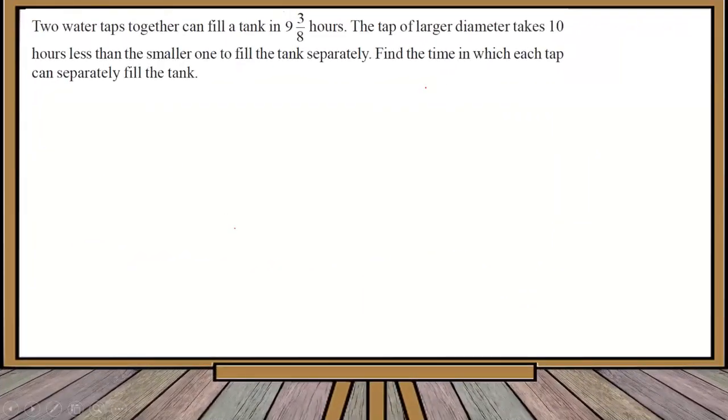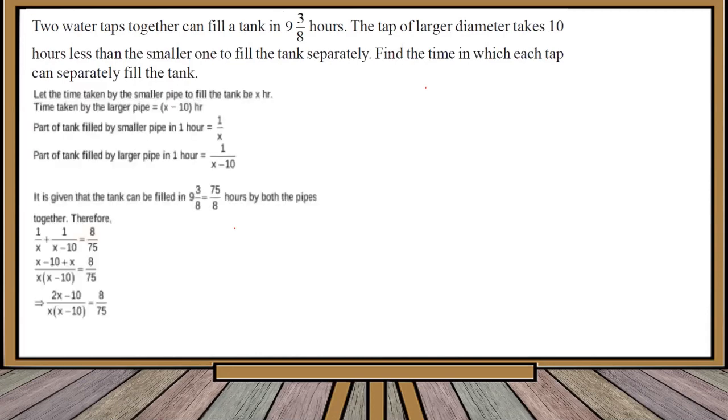The next question: two taps together can fill a tank in 9 and 3/8 hours. The tap with the larger diameter takes 10 hours less than the smaller one to fill the tank. Find the time taken by each tap separately. Let the time taken by the smaller tap be x hours, hence the time taken by the larger tap is x minus 10 hours. We again consider the part of the tank filled by the smaller tap in one hour, which is 1/x, and by the larger tap, which is 1/(x minus 10).